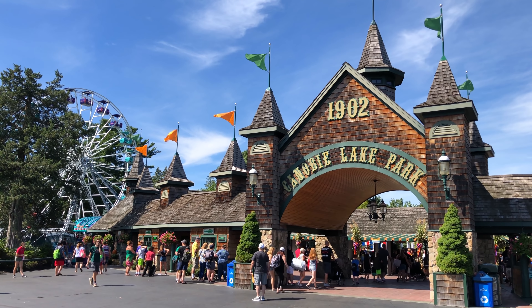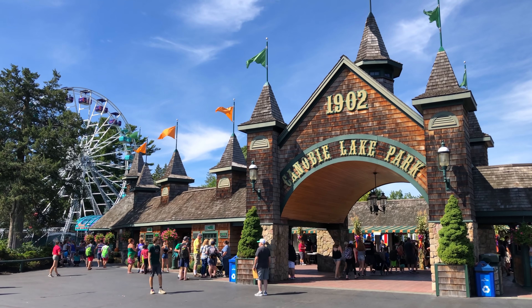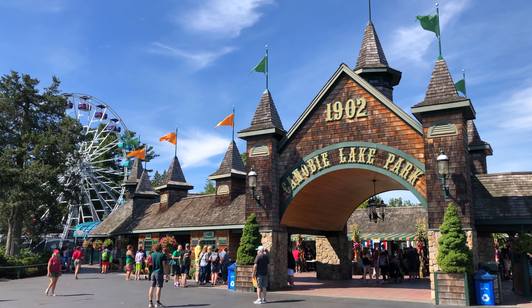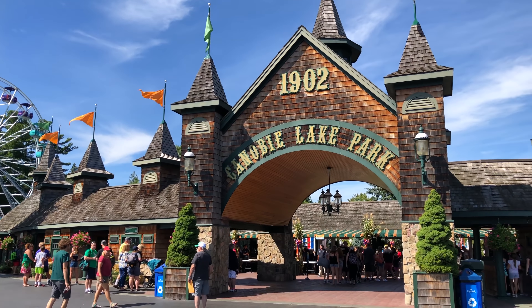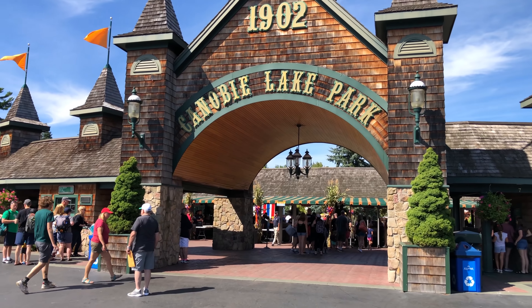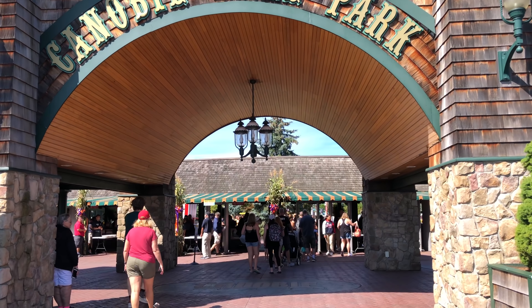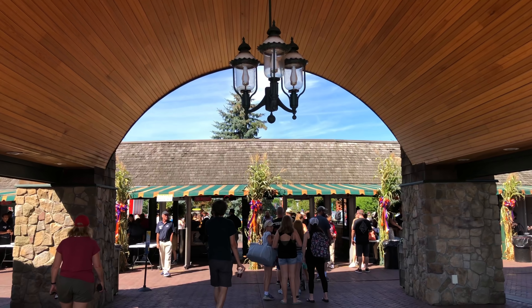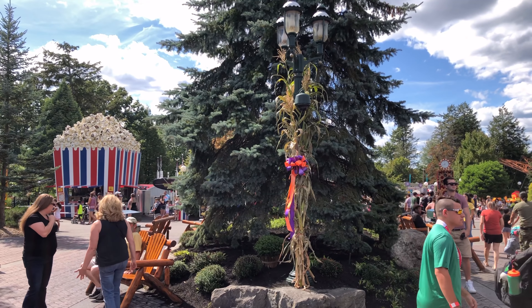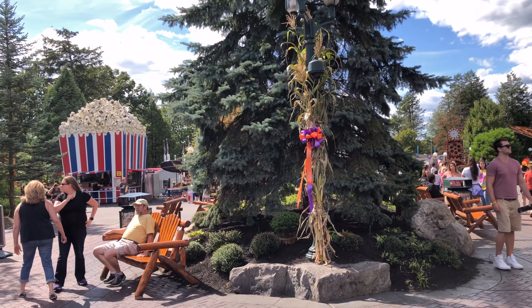Welcome back to Canobie Lake Park in Salem, New Hampshire. The park started in 1902, as you can see on the top there. I wanted to come back to this park because a lot of stuff has happened since the last time I did a walkthrough. Let's walk into the entrance here, this beautiful wood-paneled archway, and go right in front toward the pine tree onto the main midway. You can see that iconic giant box of popcorn over on the left — we're going to head toward that.